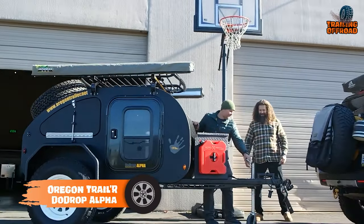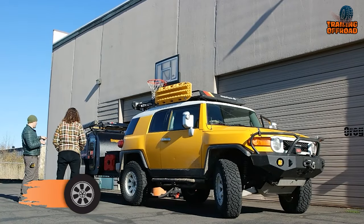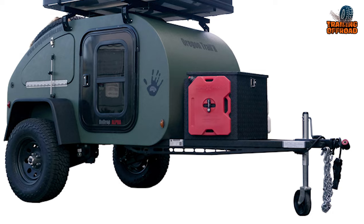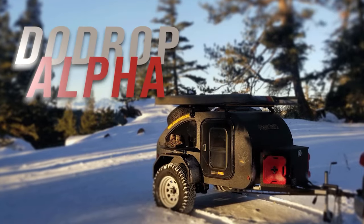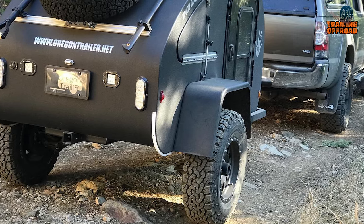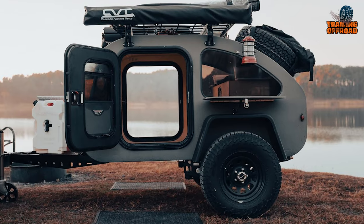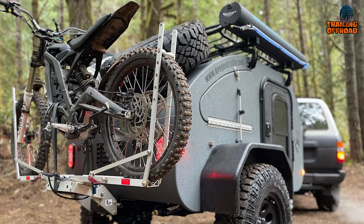The Oregon Trail'R Dew Drop Alpha is not just a mini camper trailer — it's an adventurer's dream come true. Designed for those who seek the thrill of the great outdoors, its long-travel fully independent suspension and ultra-strong reinforced steel chassis make it well-equipped to tackle any off-road challenge. With off-road wheels and tires, you'll explore uncharted territories with confidence. Its natural Baltic Birch interior adds warmth and comfort, and with plenty of storage, you'll never have to leave anything behind.